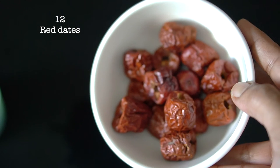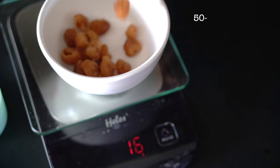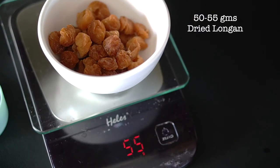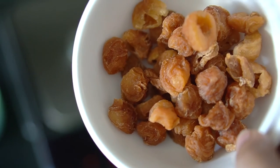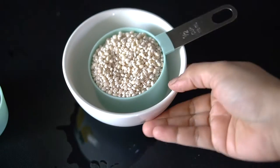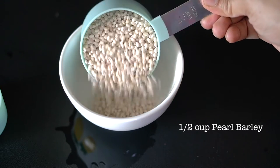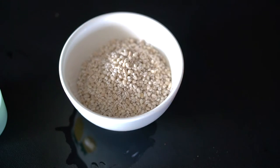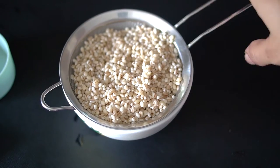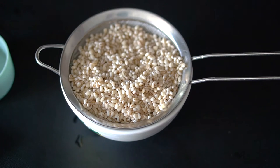Next we have our red dates — rinse them really well with warm water and set aside, drained. We also have the dried longan fruit — measure out about 50 to 55 grams, rinse if you prefer, drain, and set aside. For the pearl barley, rinse really well under running water until the water runs clear, to remove all excess starch and impurities. Keep this drained as well.